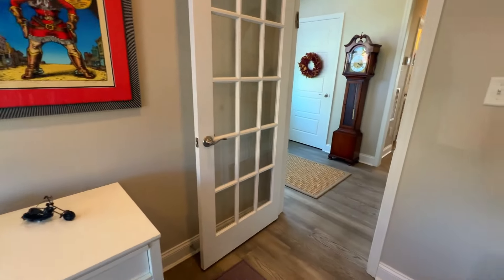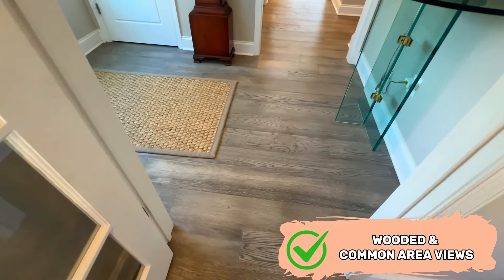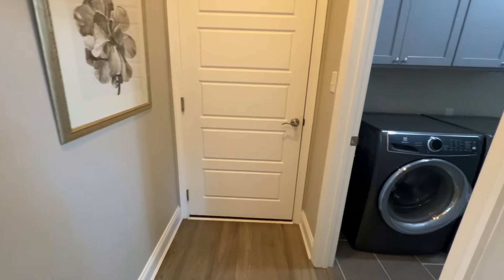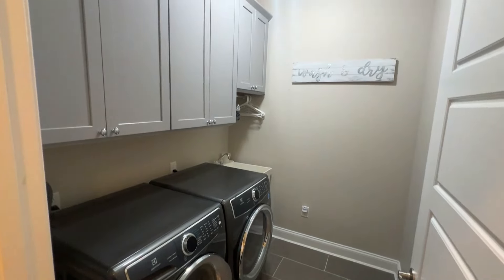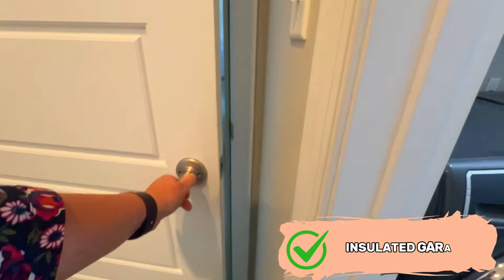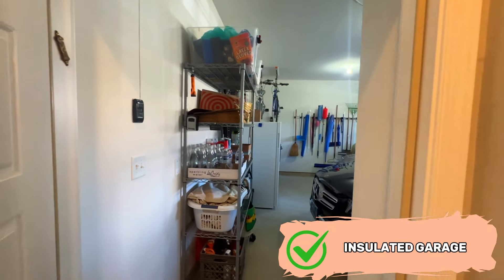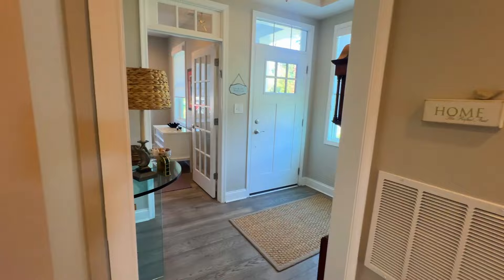There are upgrades galore in this home, starting with this gorgeous engineered hardwood that you see throughout. Off to the right here is the laundry room — even this is absolutely gorgeous, everything is upgraded in here. We'll peek in the garage really quick: it is a two-car garage, insulated and dry-walled — you can fit two cars in there.